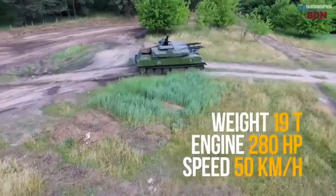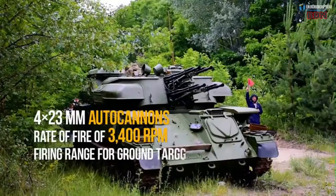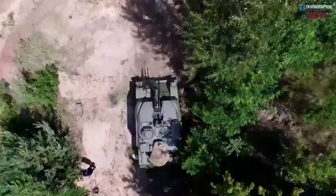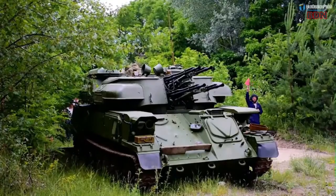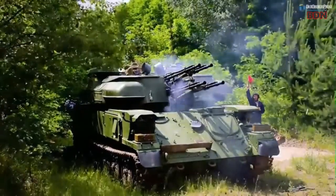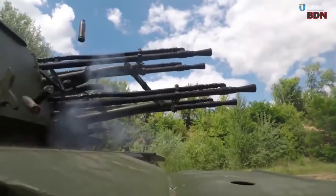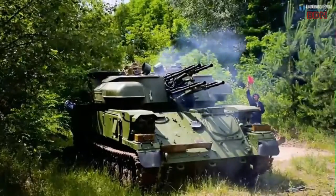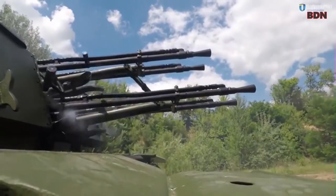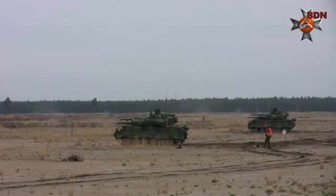The ZSU-23-4 is a self-propelled anti-aircraft gun of Soviet origin. It was developed in the early 1960s to replace the older ZSU-57-2, which was very powerful but lacked radar control and rate of fire. The name ZSU stands for Zenitnaia Samakhodnaia Ustanovka, which is Russian for anti-aircraft self-propelled mount. The number 23 indicates the caliber, and 4 the number of guns.